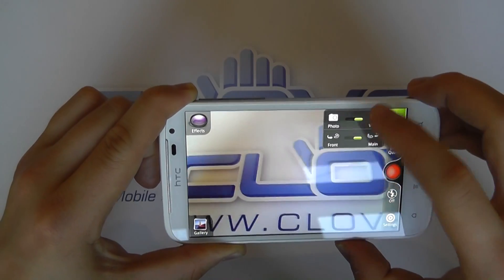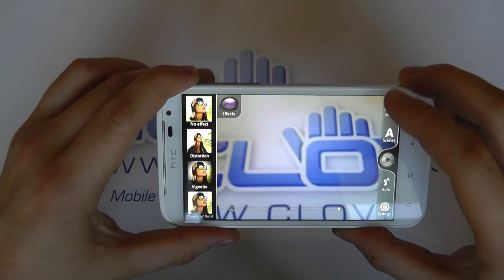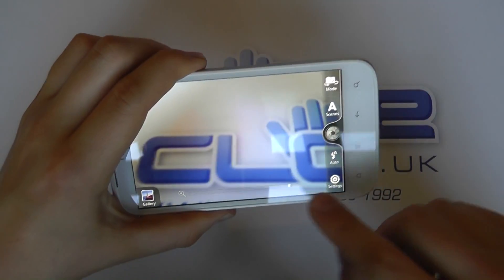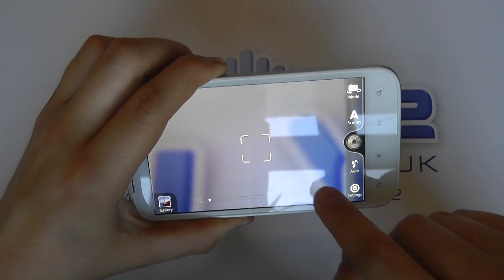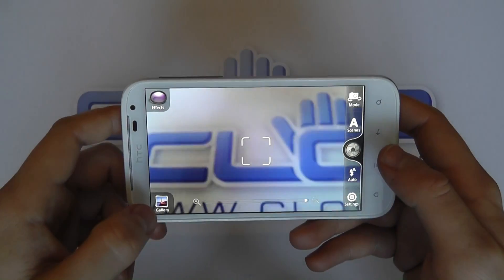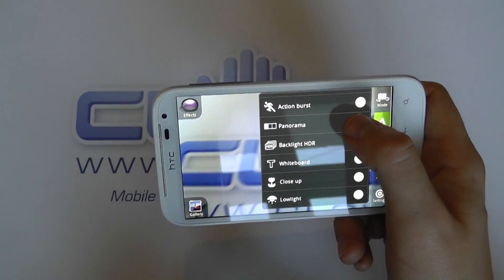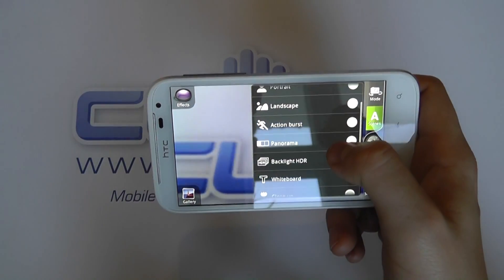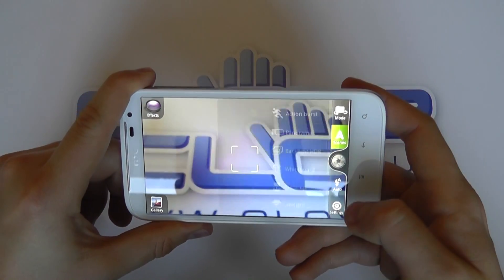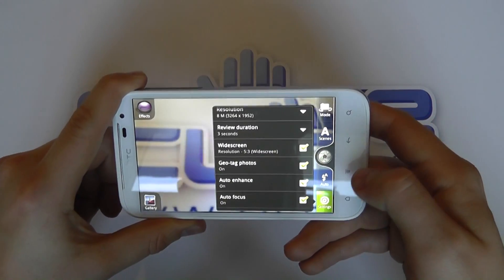Let's change the mode back to photo. We've got effects that we can add, which is quite nice. We've got the ability to zoom in, though it's not the smoothest. We've got links back to the gallery. We've got scene settings which should help us take different pictures. Panorama is a nice one to have, which seems to be becoming more and more common on cameras. And then we've also got more detailed settings as well.